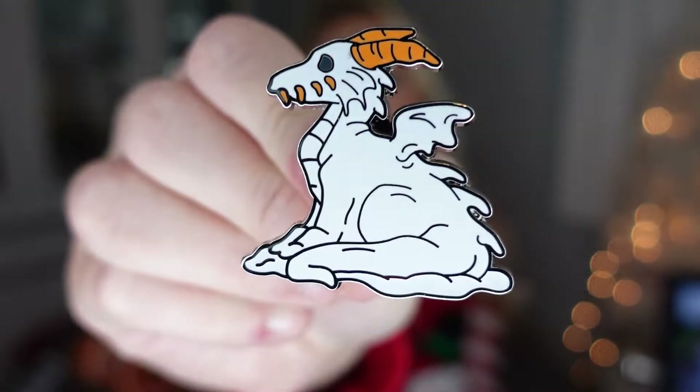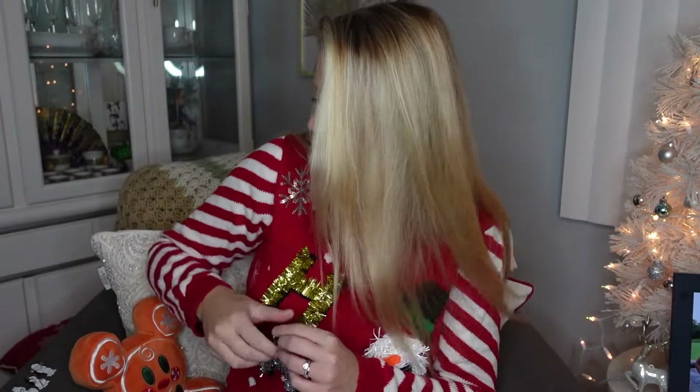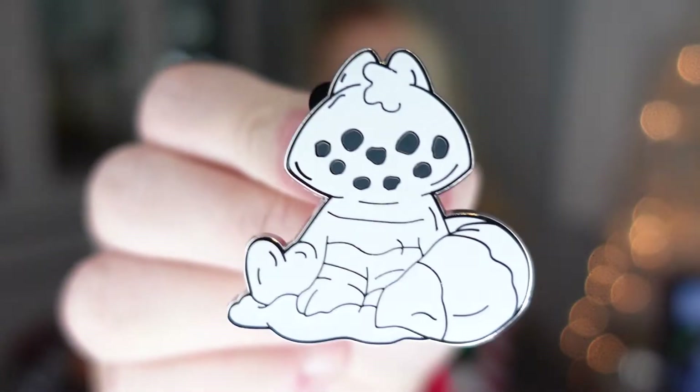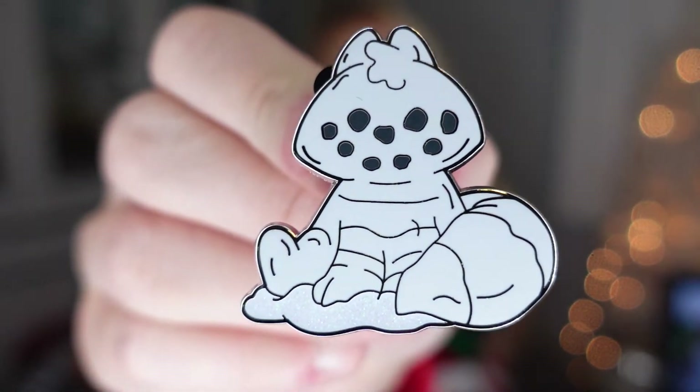Pin number five: we got the dragon! I'm pretty sure Maleficent as a dragon has a name — whatever it is, pretty cool. These are actually a lot bigger than I expected. I think mystery pins are generally the right size, but the hidden Disney ones are usually kind of small. Pin number six: our first duplicate — of course it's the weird one we don't know. Oh wait, you know what, it's Cheshire Cat! I think because of the tail and the really wide smile.